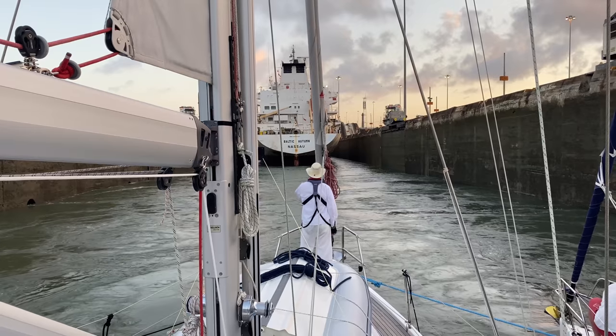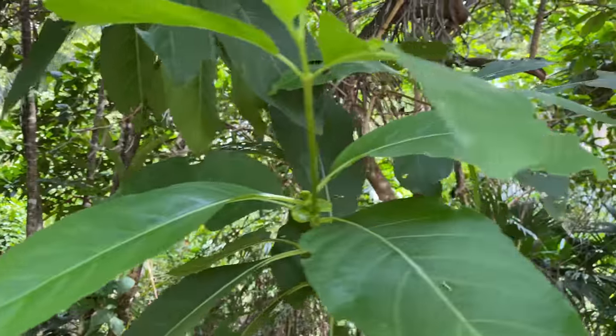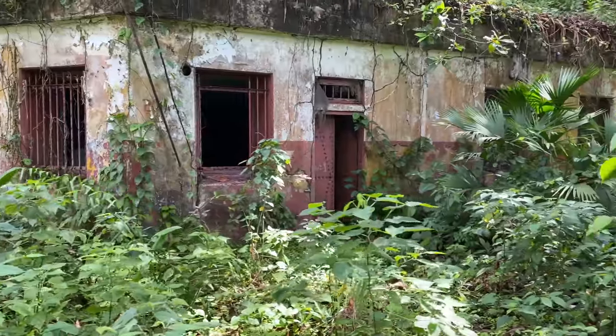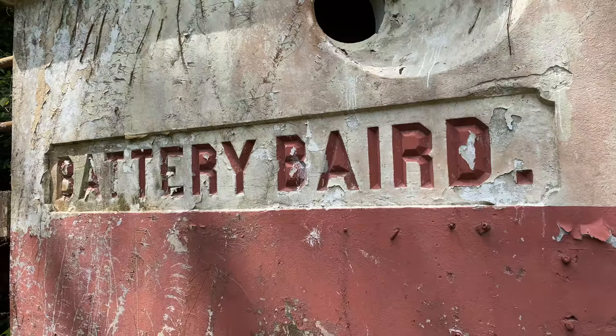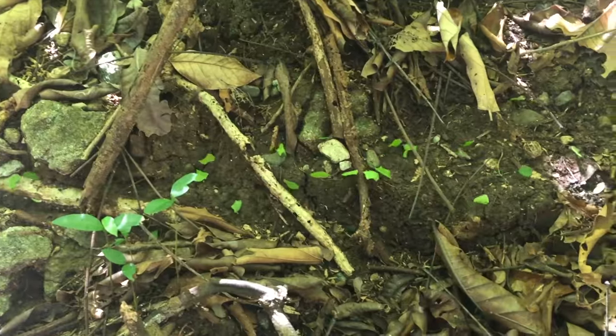How are you feeling? I am excited about this. We've loved doing all kinds of locks and these are the best, most amazing locks in the world — obviously the biggest. We're very excited to be going through the Panama Canal and we're all official now. It's time to get off the boat, stretch our legs and explore our surroundings. Shelter Bay Marina is located on an old U.S. Navy base, now turning to jungle, which is full of interesting wildlife.